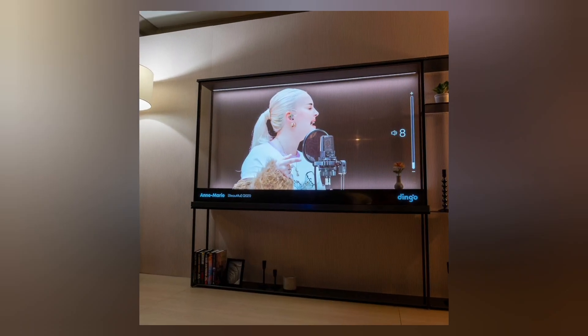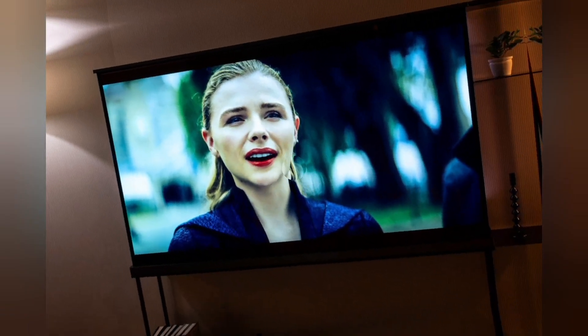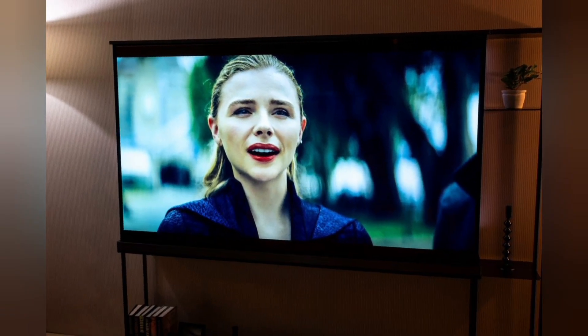OLED is a technology used in lighting that facilitates digital displays on products including televisions and smartphones. Thanks to its transparency, the TV does not need to be placed against the wall like a traditional screen. Rather, the Signature OLED T can be used as a subtle room divider while switched off, or positioned against a window without compromising its view.